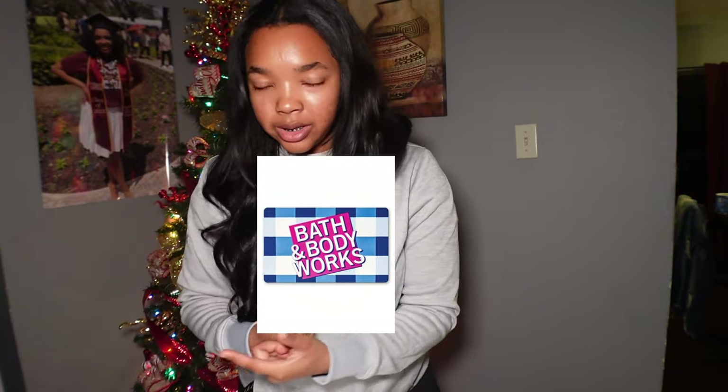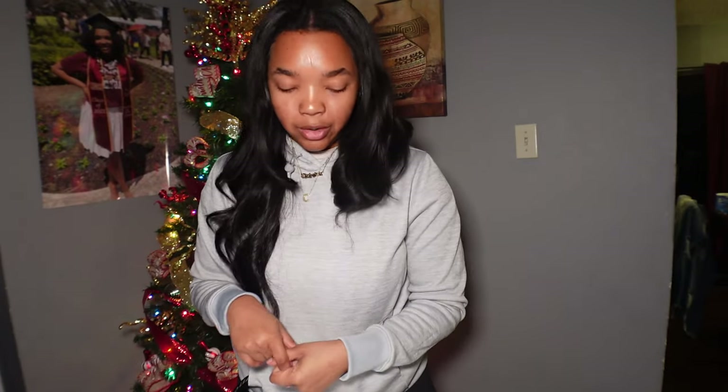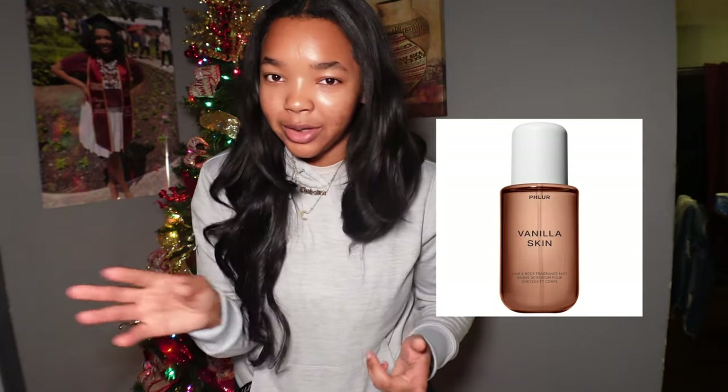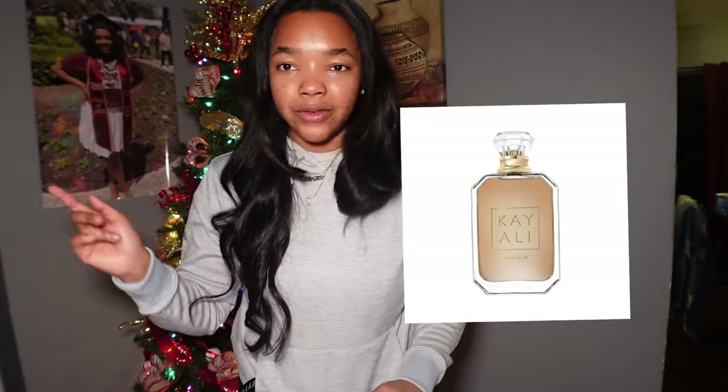Now we're going to scents and body mist. You can get a Bath & Body Works gift card, candles or plug-ins, YSL perfume, Gucci perfume set, Maison Margiela perfume, Fenty perfume, Sol de Janeiro sets — they have a really extensive catalog of sets at Sephora — Baccarat, Carolina Herrera, Floret Vanilla Skin, the Replica travel set, Burberry perfume, Perfect by Marc Jacobs — that's like my signature scent — Valentino, VS Pink Vanilla and Dreamy body mist, and Kayali Vanilla scent.